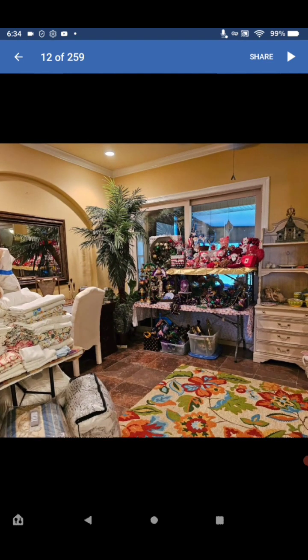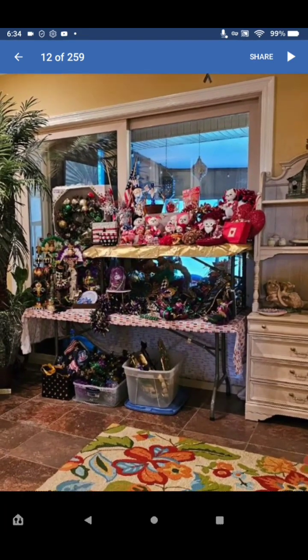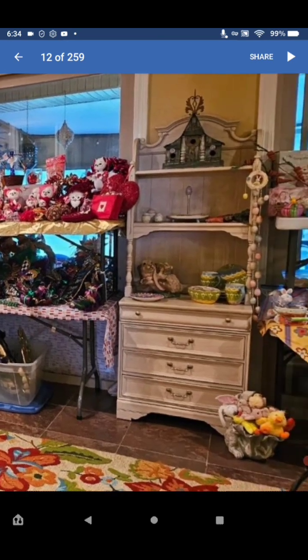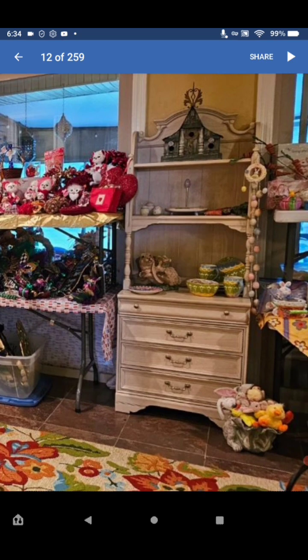Look at the towels, some linen, some bedding, and that rug. All kinds of holiday things — Christmas, Valentine's, and Mardi Gras, Fourth of July. Lots of things, including some very nice kitchen curtains.